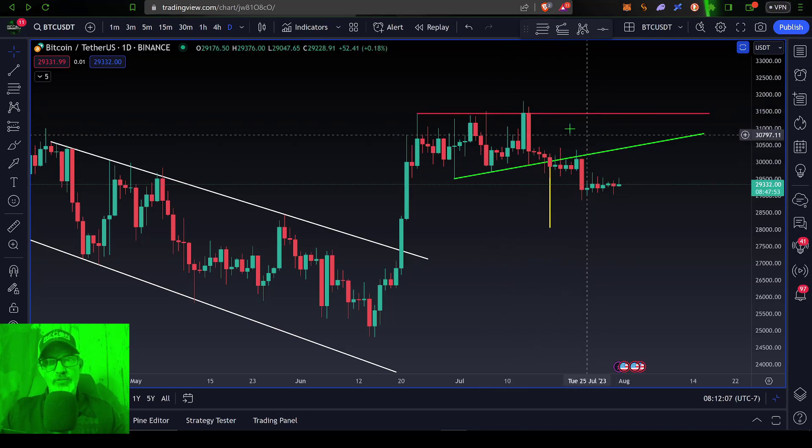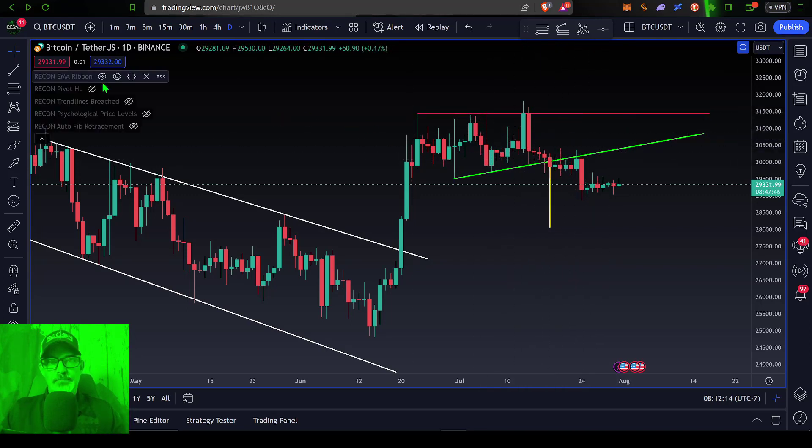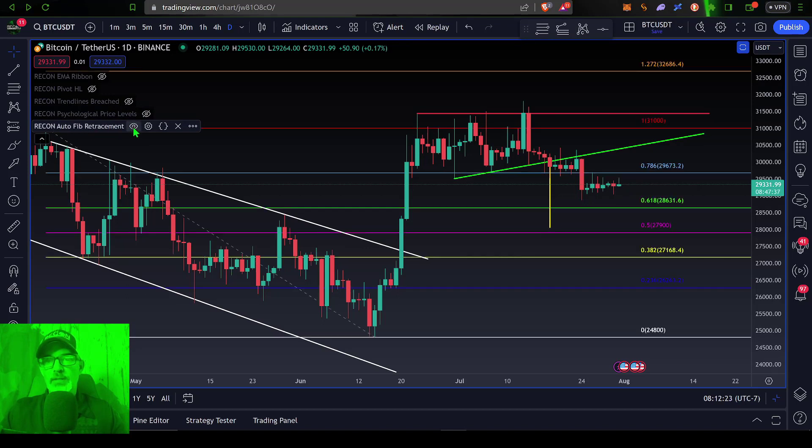Now I don't put a whole lot of weight into triangle patterns. What I would actually prefer to look at would be Fibonacci levels as key levels of support or resistance. So if we drop in the Recon auto Fib retracement levels...